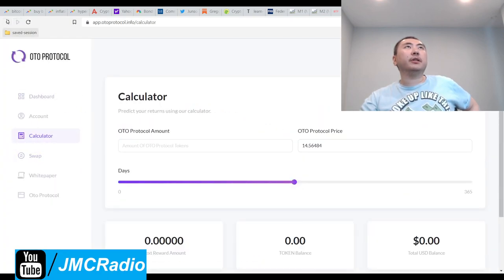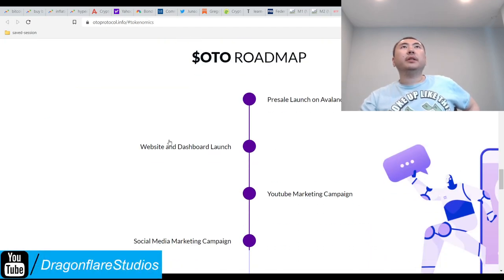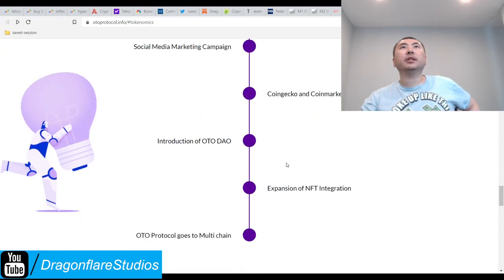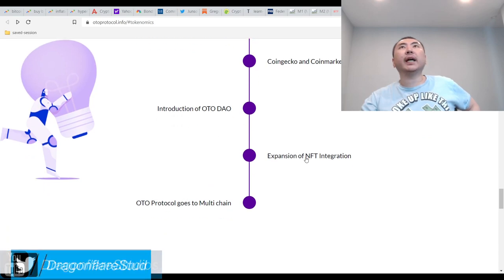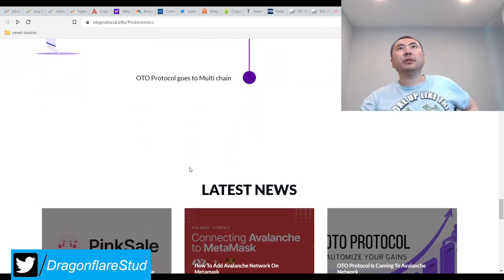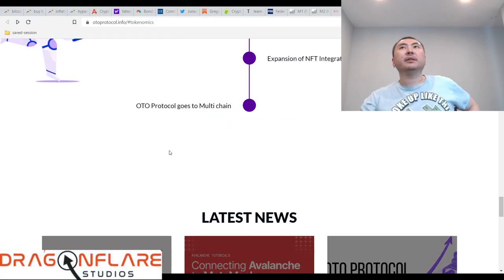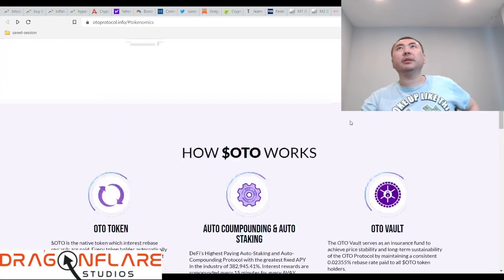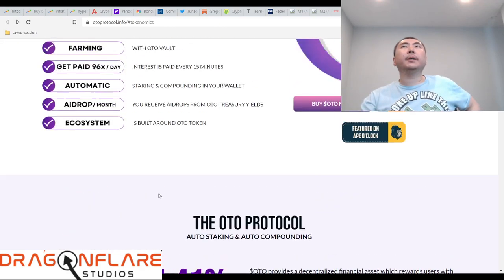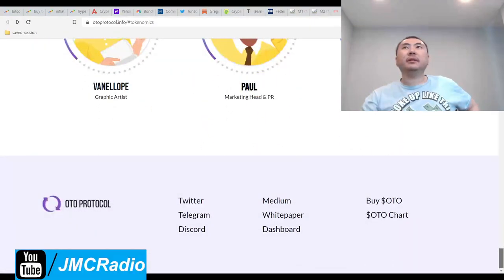Swap takes me to Trader Joe. Looking at the roadmap: buy a pre-launch website, YouTube marketing, social media, CoinGecko listing, introduction of the DAO, expansion of NFT integration, and auto will also go multi-chain. Which one of these is actually fulfilled? That wasn't too helpful. They don't really say much.